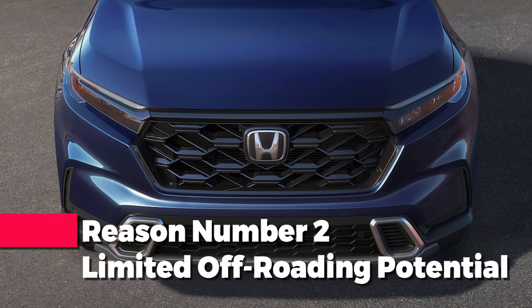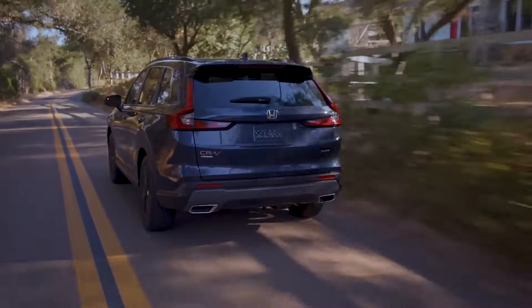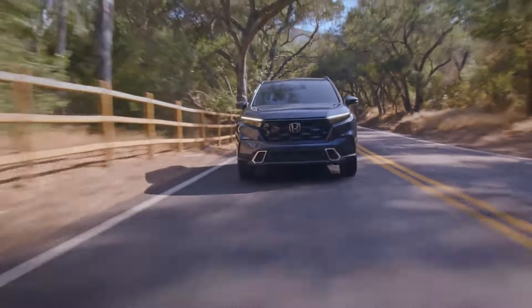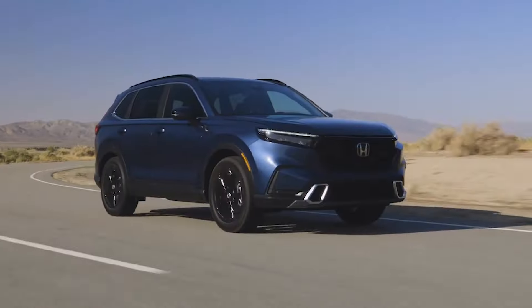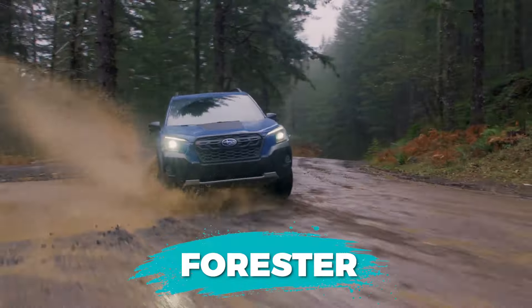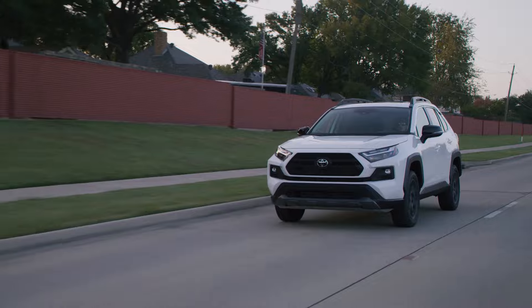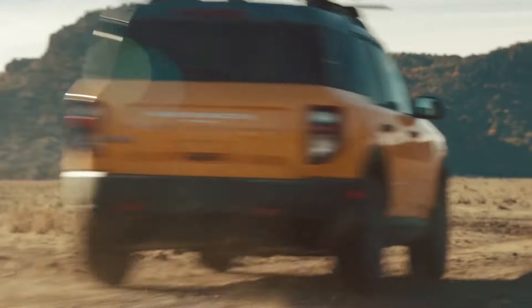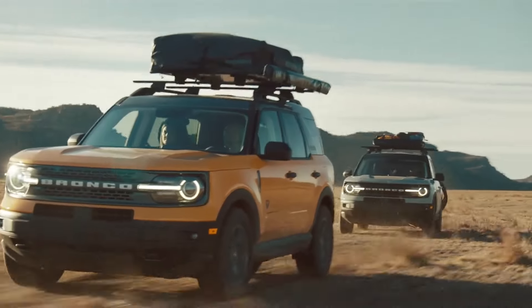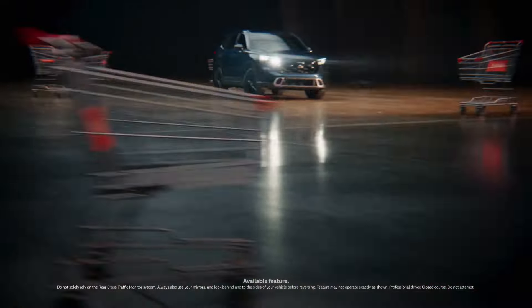Reason number two: limited off-roading potential. Lacking a dedicated off-road-oriented model in the compact crossover segment wasn't necessarily a make-or-break situation, but it arguably became so in recent years. Almost every competitor now offers a dedicated off-road trim, as the likes of the Subaru Forester Wilderness and Toyota RAV4 TRD Off-Road keep emerging. Meanwhile, dedicated off-road small SUVs like the Ford Bronco Sport are almost equally impressive across the board, and their universal appeal isn't something that automakers like Honda can afford to overlook.